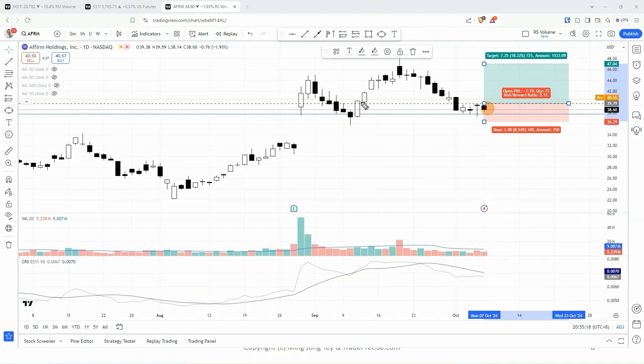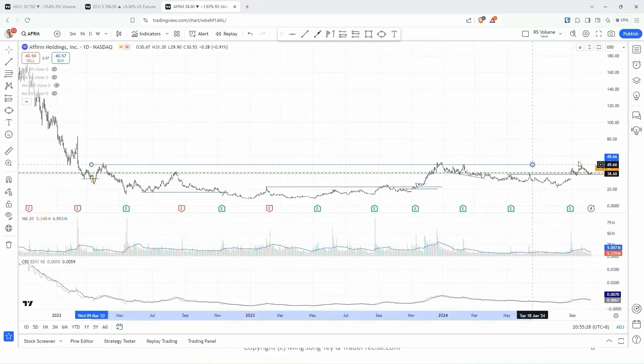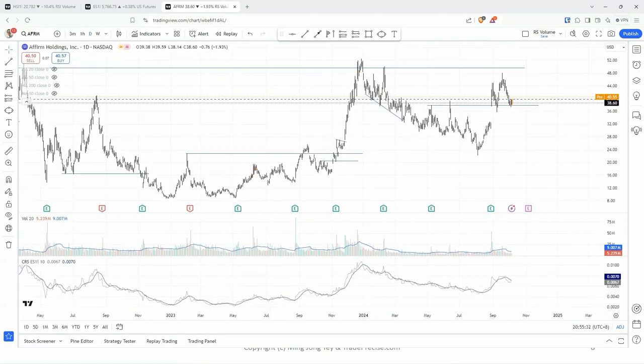That's a quick swing trade — could be about two weeks. After that, we still have multiple levels right there. It could take some time to consolidate, chop around.